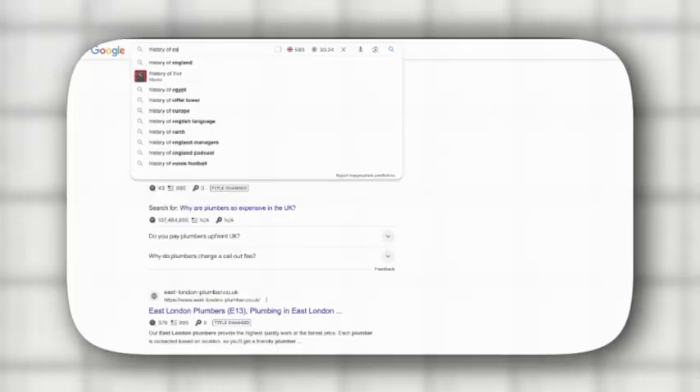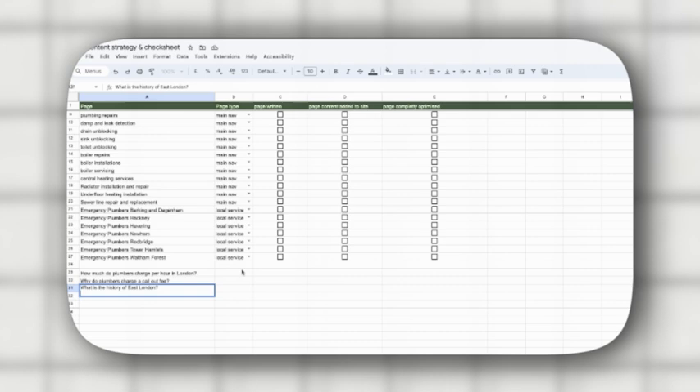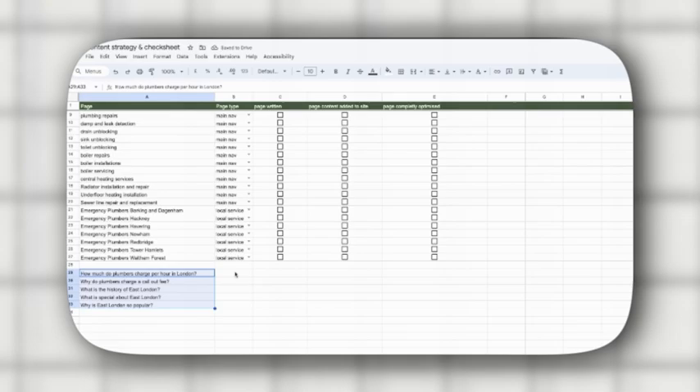Next, create some general topic blogs about East London. This will help Google's algorithm know that your business is located in the East London area, which in turn will help rank your website higher. Go back to Google and search for 'history of East London', then scroll down to the 'People Also Ask' and copy all the questions: 'What is the history of East London?', 'What is so special about East London?', 'Why is East London so popular?' Put them in the Google Sheet and mark them as blogs.